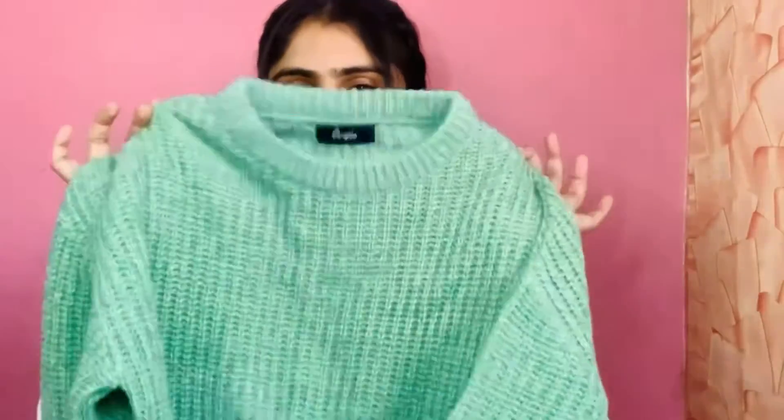The next one is this cute green-colored sweater or pullover. This one is very soft and warm, and you can easily layer a jacket over it with jeans. I got this from Pantaloons and I really like the color and the texture of this piece — it is super cute.